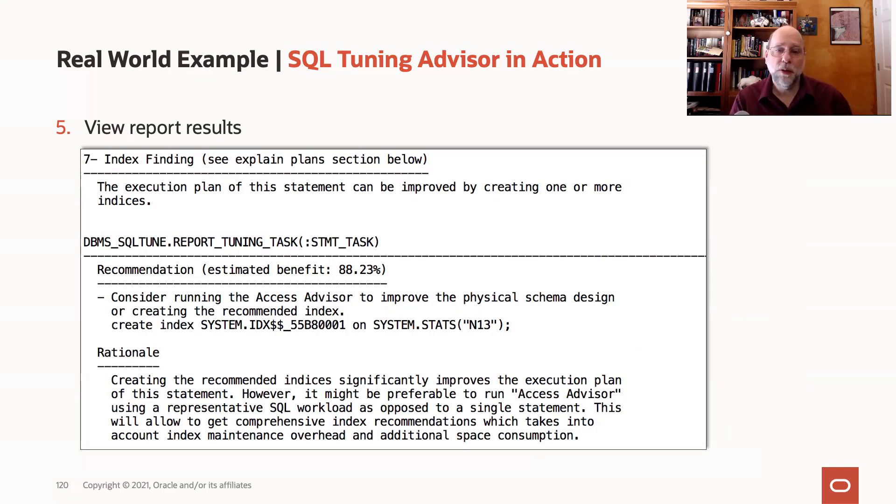Look at the rationale section and pay attention to the caution there. Whenever the SQL Tuning Advisor recommends an index, a partitioning, or a materialized view, you really need to do that only when you've run a workload through the Access Advisor. That's because any one of those operations, such as an index, can have implications far beyond the single SQL statement that we're tuning in this run of the SQL Tuning Advisor. So I'm probably not going to take this particular recommendation just on one Tuning Advisor run.